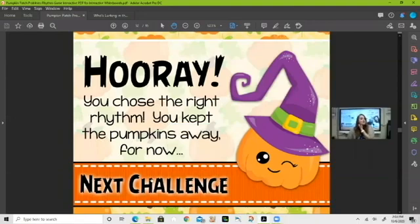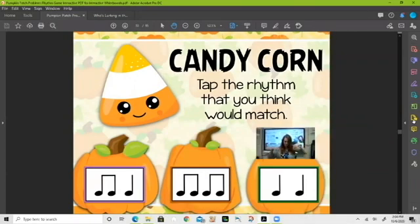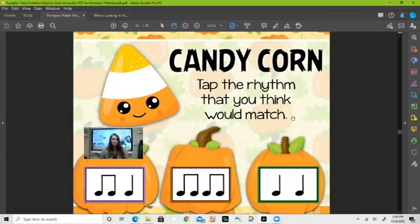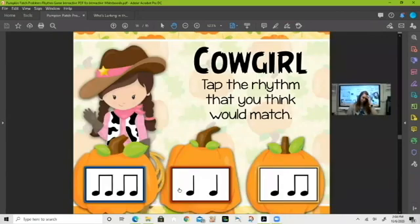Let's keep those pumpkins at bay — 'candy corn.' Let's look at our rhythm choices. Does ta-ta match? No. Does ti-ti-ti-ti match 'candy corn'? No. What about ti-ti-ta — candy corn? Yeah, that sounds like it matches, let's go with that one. We've only missed one so far!